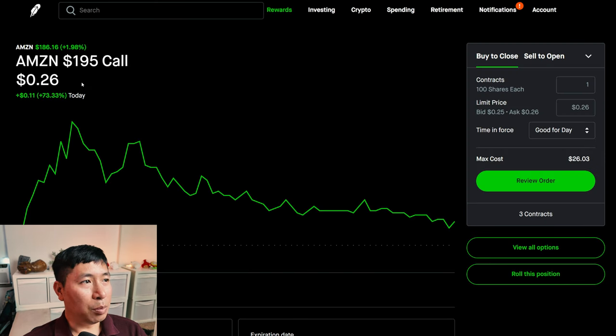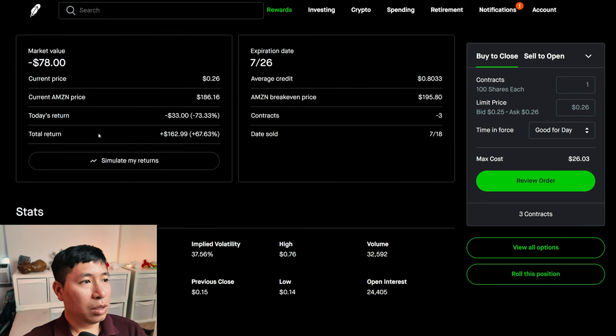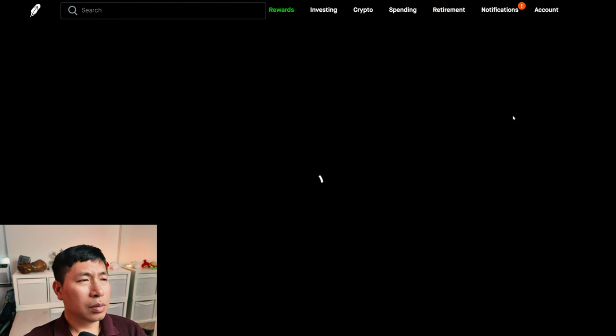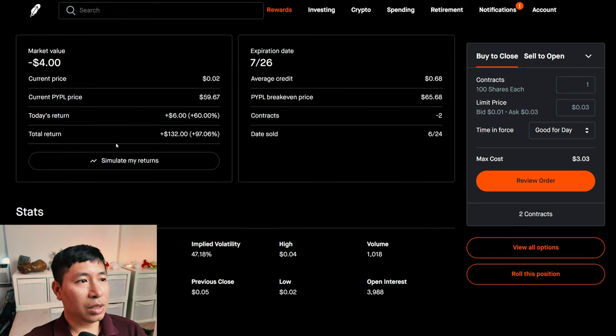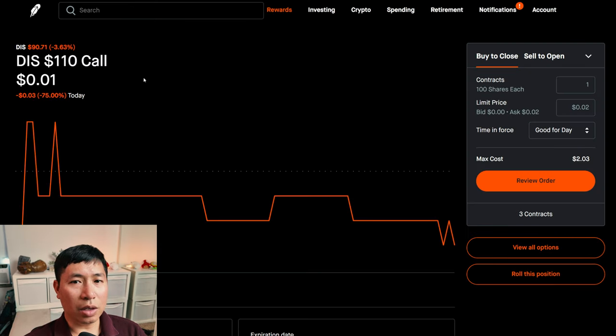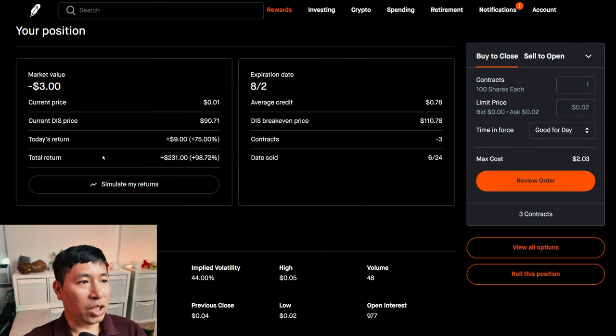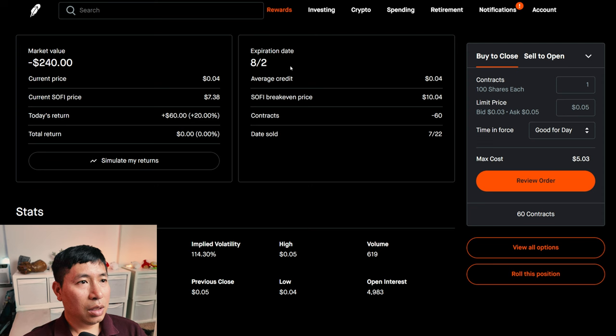For my options, I'm selling Amazon $195 covered calls. These expire July 26. My total return: $162.99. I'm selling PayPal $65 covered calls. These expire July 26. My total return: $132. I'm selling Disney $110 covered calls. These expire August 2nd. My total return: $231. I'm selling Google $210 covered calls. These expire August 2nd. My total return: $0.